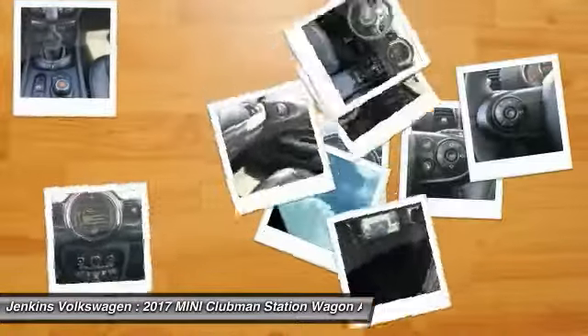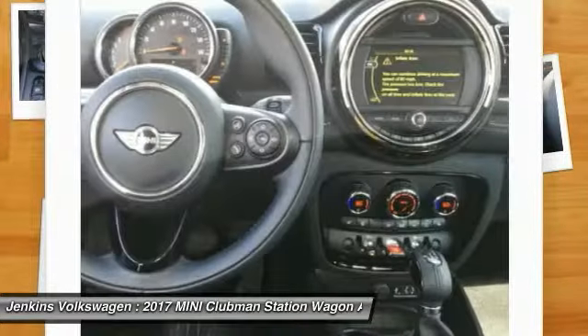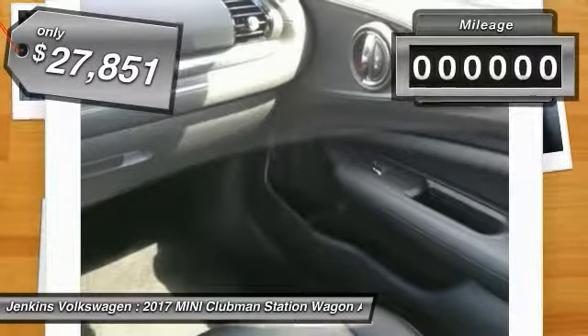The Mini Cooper Clubman is a longer version of the regular Mini, with a larger back seat and more cargo space. Fuel economy on the Clubman is excellent, ranging from 29 to 33 miles per gallon, and is priced below $30,000.